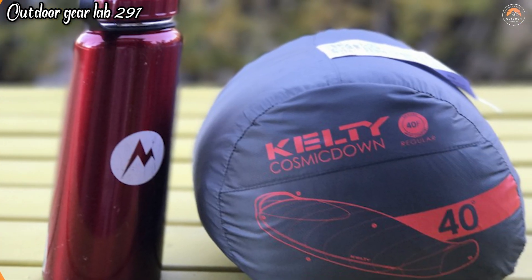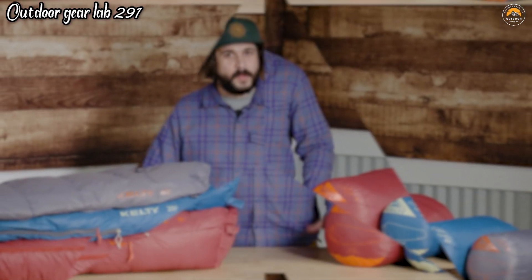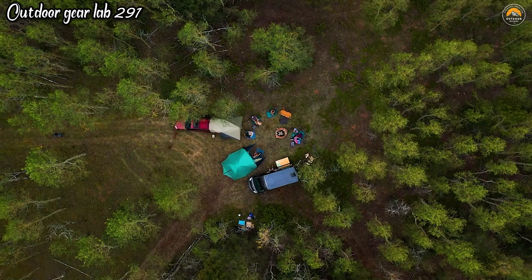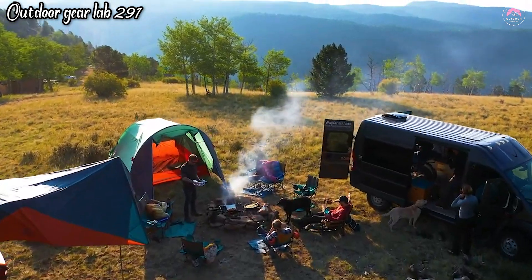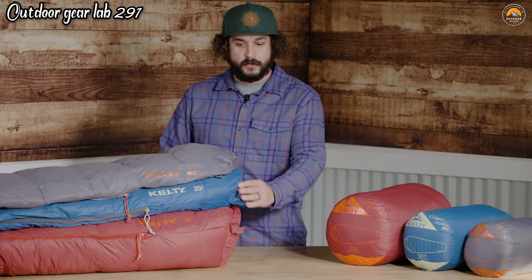Kelty Cosmic Down Sleeping Bag. The Kelty Cosmic Down Sleeping Bag is a high-quality sleeping bag particularly suited for backpacking and camping in various conditions. It's renowned for its exceptional warmth-to-weight ratio, thanks to its 600-fill power-down insulation, which provides superior insulation and keeps you cozy in cold weather. The bag is designed with a mummy shape, which helps reduce heat loss and increase thermal efficiency while remaining lightweight and compressible.